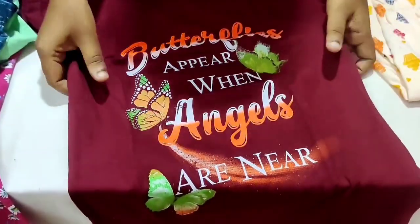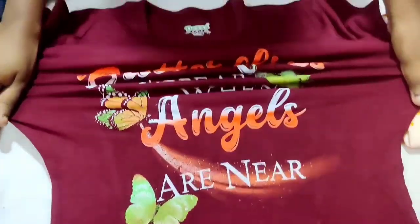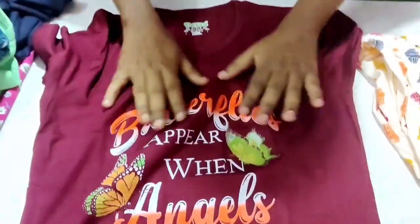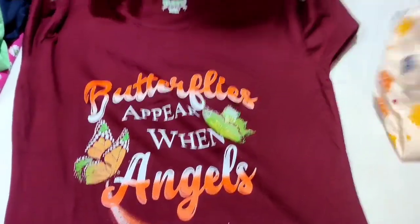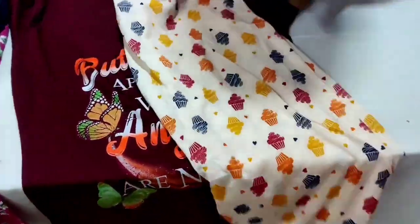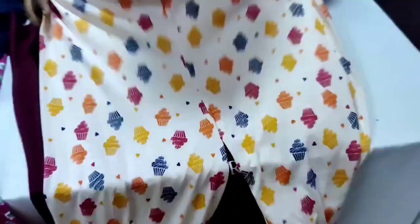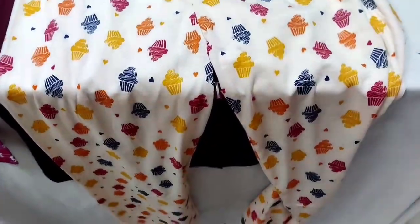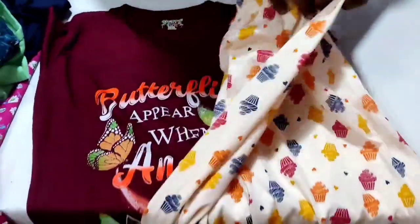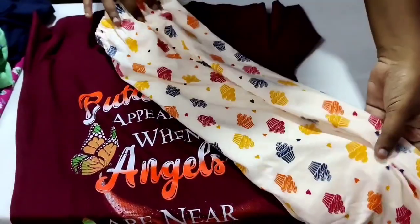Next, you can do a double XL size. If you have a double XL size, you can wear it. If you have a quality size, you can wear it. Once you wear it, it is very comfortable. Next, you can do a very free size. You can wear all the pants — it is super and elastic.